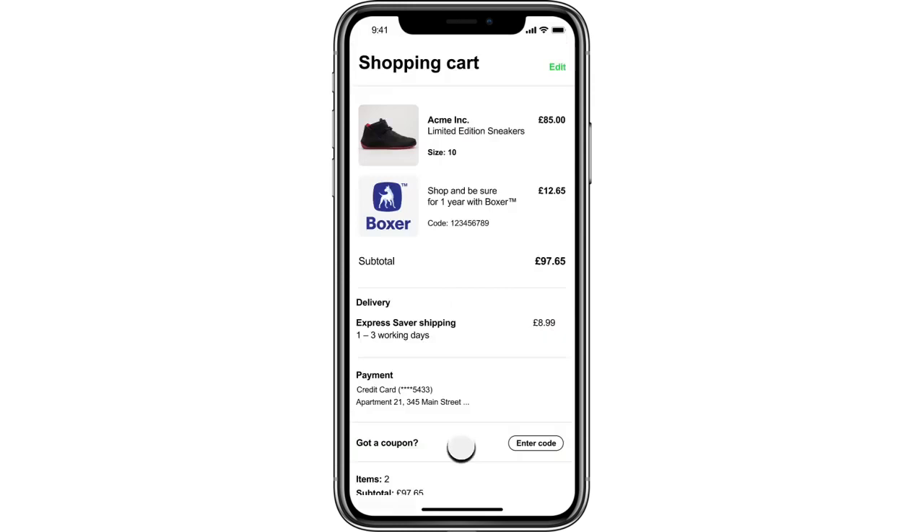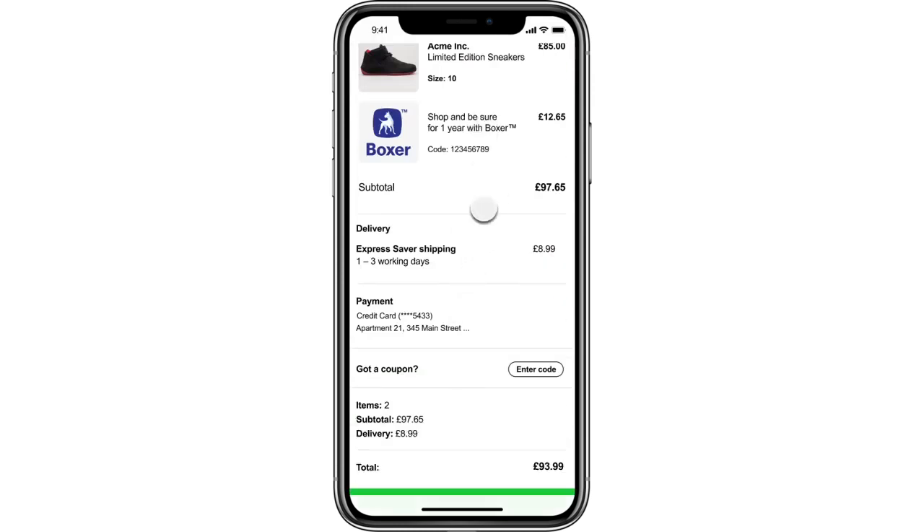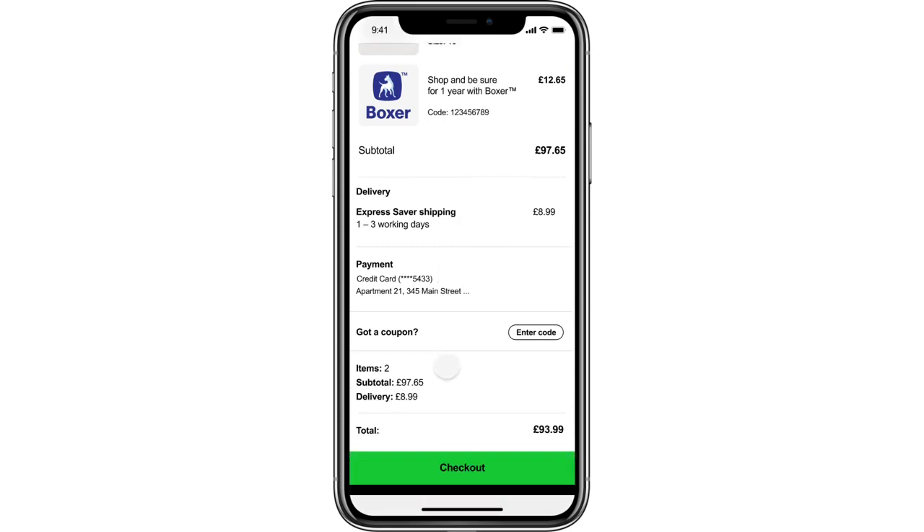Once the product has been added to the cart, the Boxer cover shows up as a separate item within the cart and checkout experience.